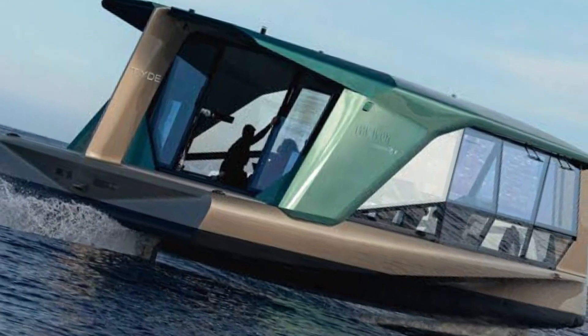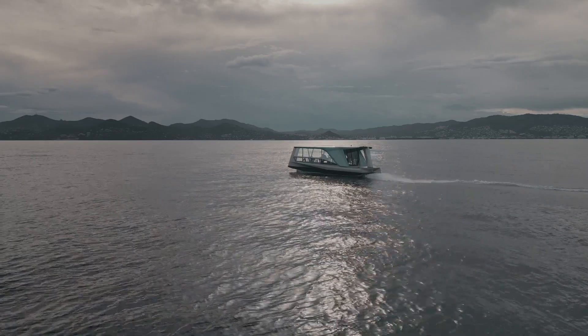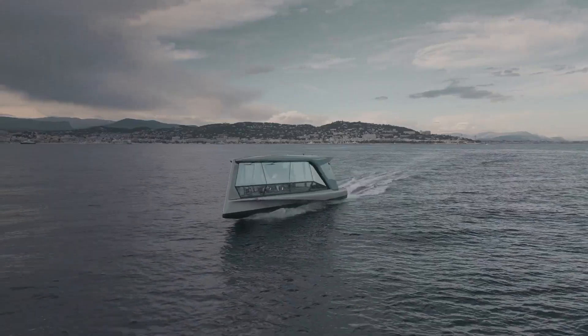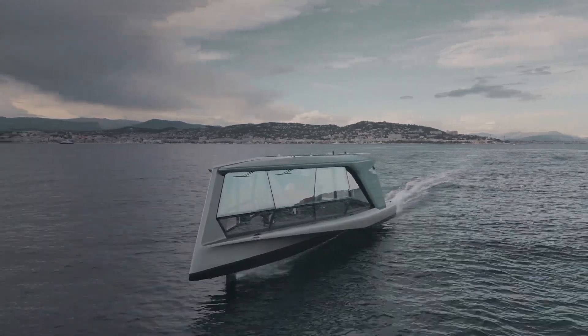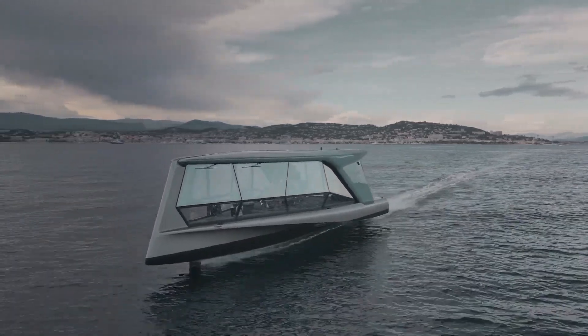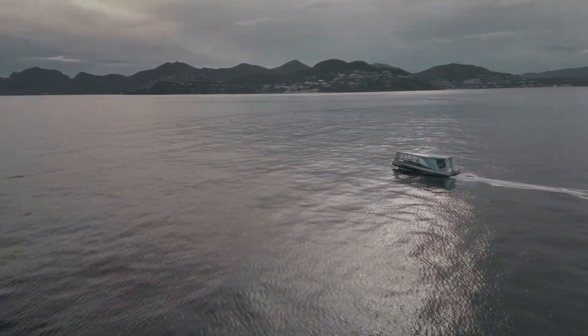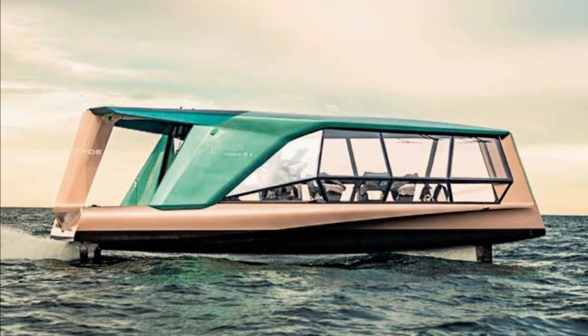The yacht's lightweight design, with a displacement of just 10 tons, ensures it glides effortlessly across the water, leaving no ecological footprint. Charging the battery takes only 5.5 hours, adding to its convenience. The ICON stands as the pinnacle of serene, eco-friendly maritime travel, making it the premier choice for those who desire both luxury and sustainability on the water.